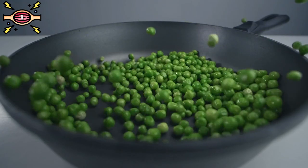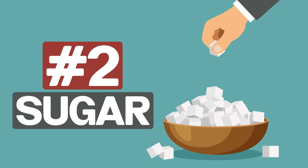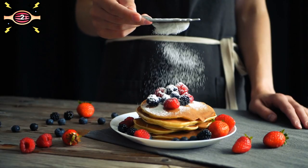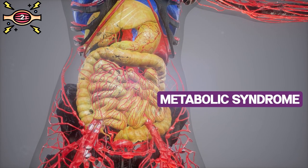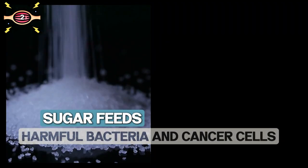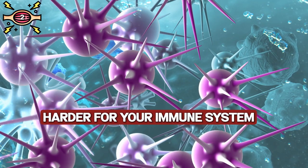Too much of anything, especially sweet things, can be bad. Number two: sugar. It's not just about tooth decay — excessive sugar intake can also cause inflammation and chronic diseases like metabolic syndrome and type 2 diabetes. Even worse, sugar feeds harmful bacteria and cancer cells, making it harder for your immune system to do its job.